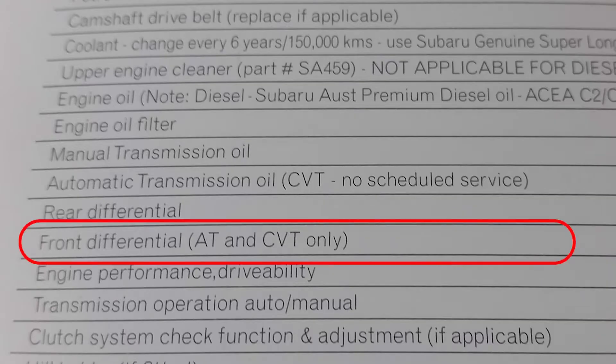The service schedule indicates that the front differential oil is due to be replaced at 50,000 kilometres.